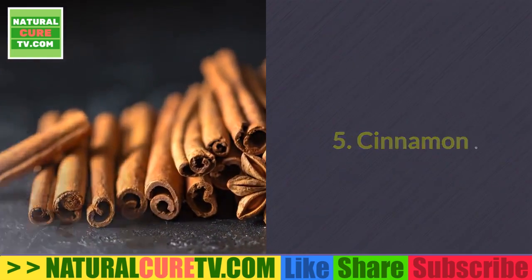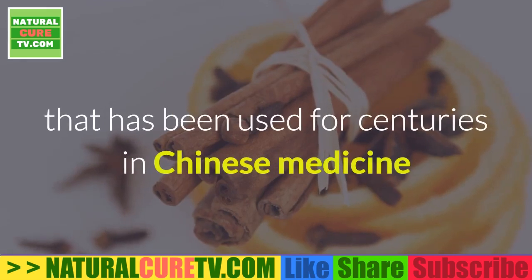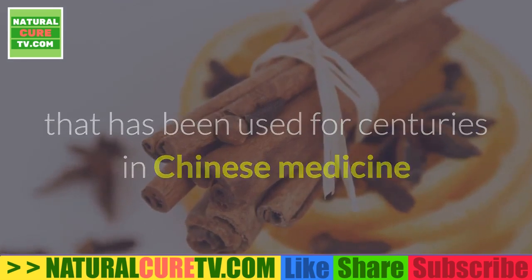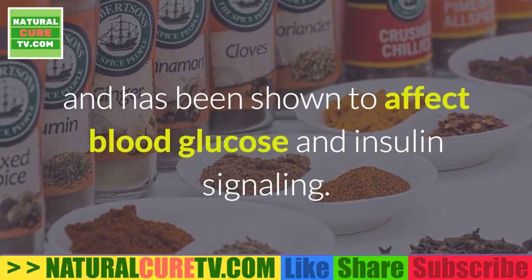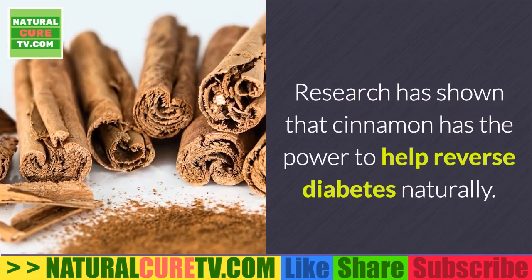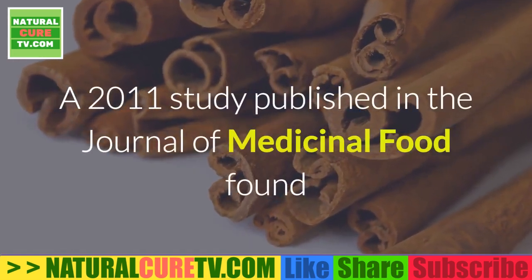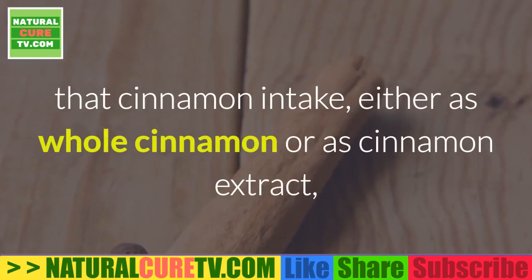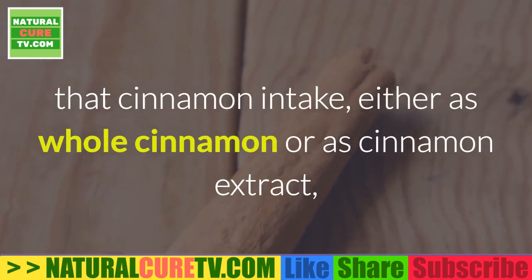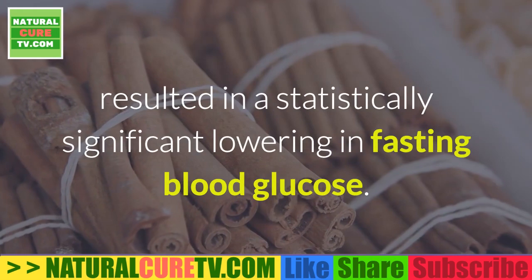5. Cinnamon. Cinnamon is a rich botanical source of polyphenolics that has been used for centuries in Chinese medicine and has been shown to affect blood glucose and insulin signaling. Research has shown that cinnamon has the power to help reverse diabetes naturally. A 2011 study published in the Journal of Medicinal Food found that cinnamon intake, either as whole cinnamon or as cinnamon extract, resulted in a statistically significant lowering in fasting blood glucose.